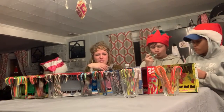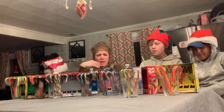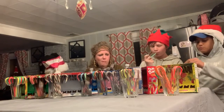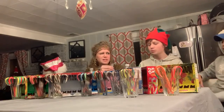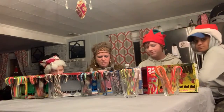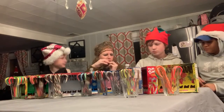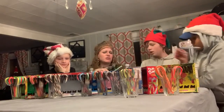This is tart. Jolly Rancher. That tastes exactly like a Jolly Rancher. Oh, I like that one. Why don't you try the red one? That tastes exactly like a Jolly Rancher, doesn't it? Yeah, I like it. Mine has no flavor. I like the green apple. That tastes exactly like a Jolly Rancher.